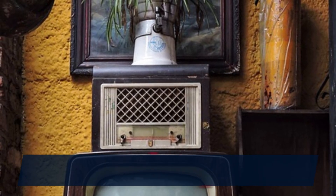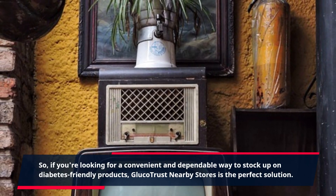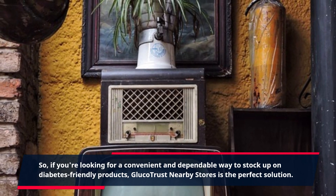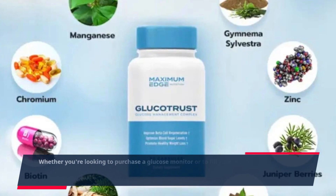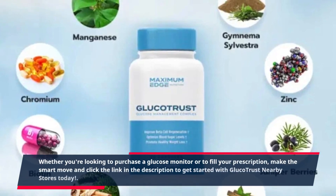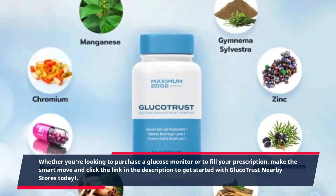So, if you're looking for a convenient and dependable way to stock up on diabetes-friendly products, Gluco Trust nearby stores is the perfect solution. Whether you're looking to purchase a glucose monitor or to fill your prescription, make the smart move and click the link in the description to get started with Gluco Trust nearby stores today.